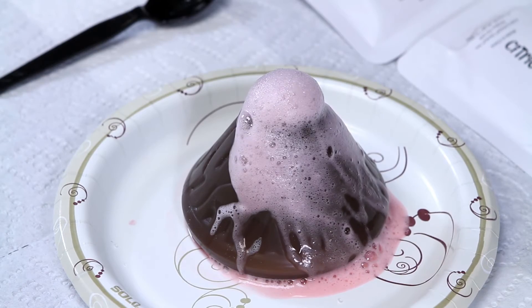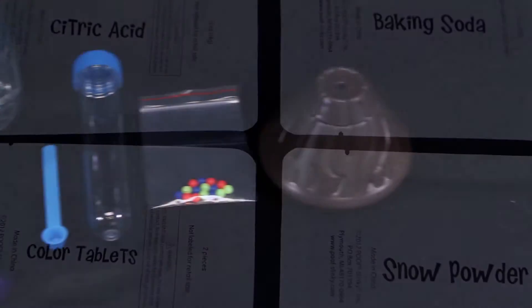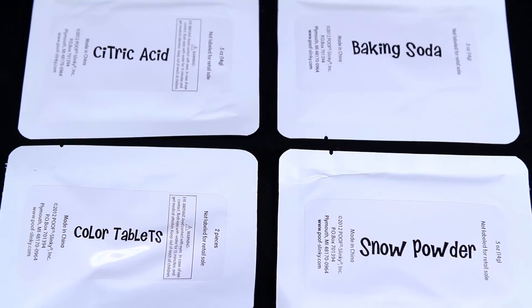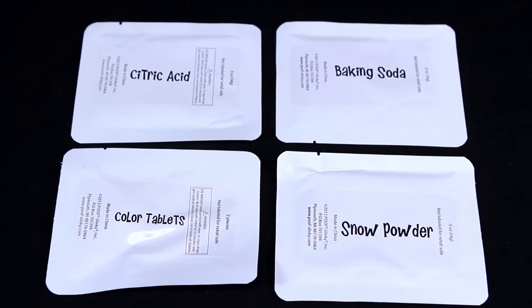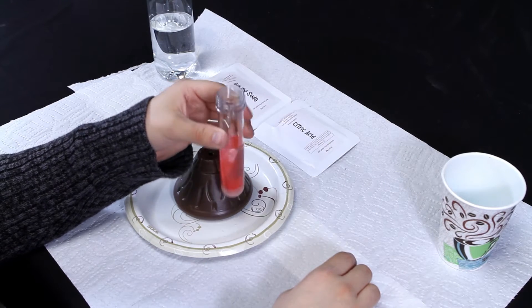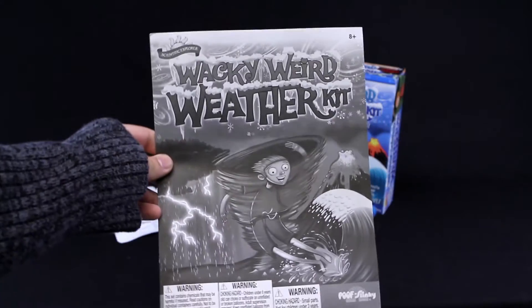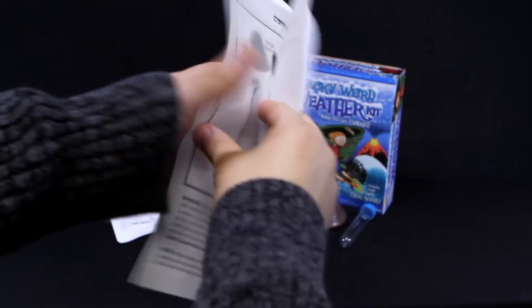Inside this 28-piece science kit, you'll find a vortex connector, test tube, colored tablets, beads, a balloon, instant snow, a volcano mold, citric acid, and tons more. And for some experiments, with the help of a few household items, you're ready to begin. You'll also receive an instruction book filled with fun facts about all kinds of wacky weird weather.